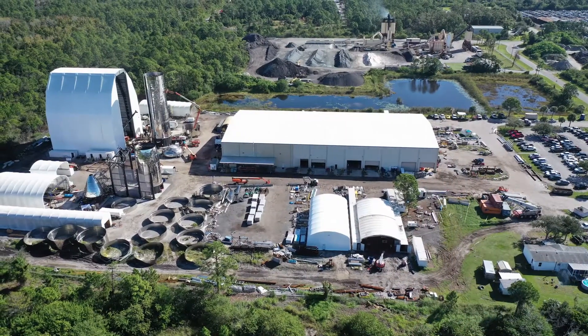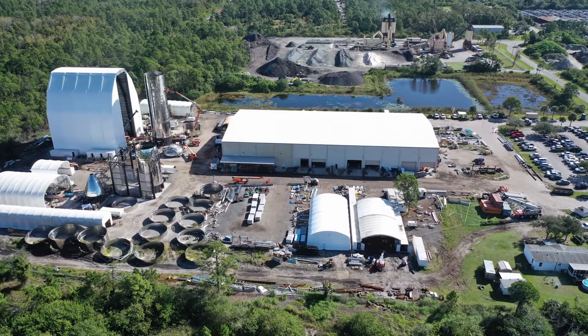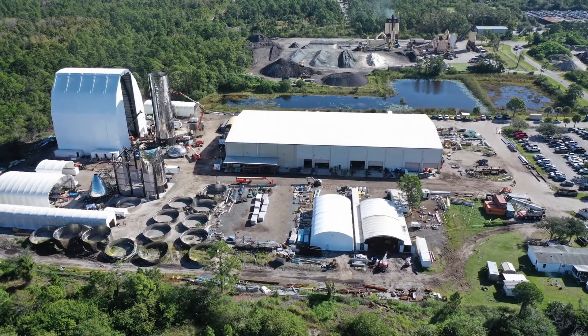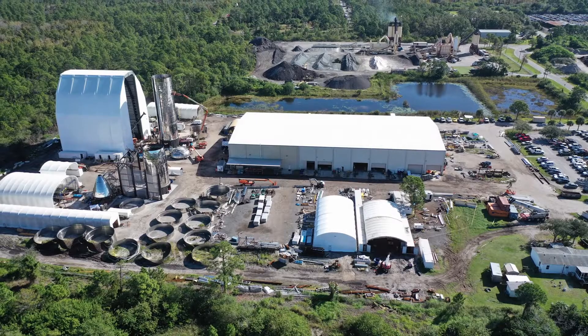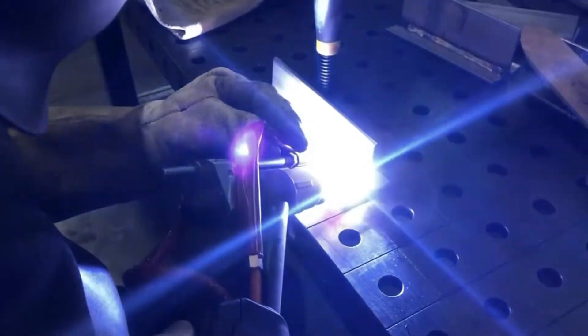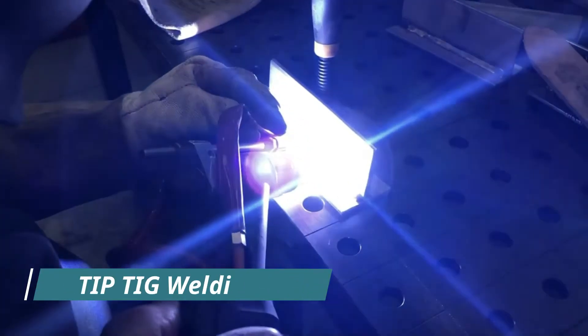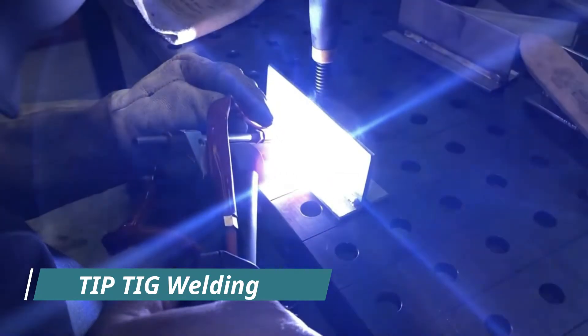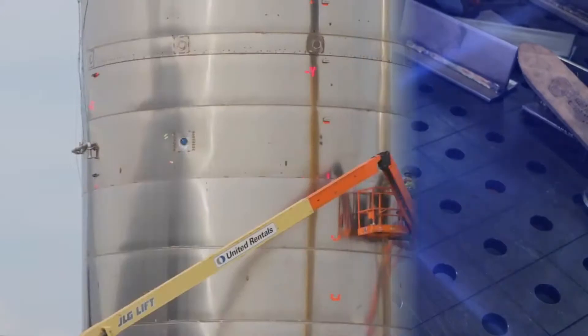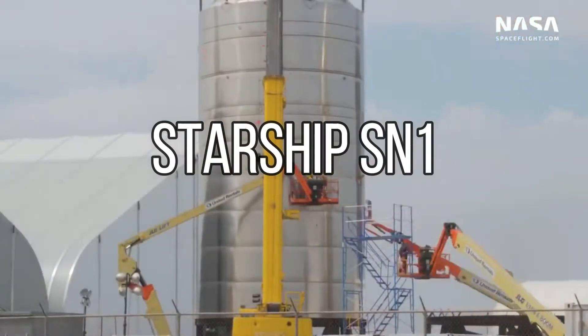SpaceX also had a rocket facility in Florida where they were initially constructing Starship prototypes Mark 2 and Mark 4. However, they later stopped that facility and Starship development was completely focused in Texas. In December 2019, Elon Musk announced that Starship Mark 3 would be re-designated as Starship Serial Number 1, or SN1. SpaceX adopted a new welding method called tip-tick welding, which ensured stronger joints and a mass reduction of about 20%.